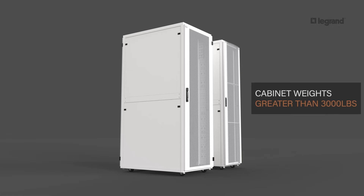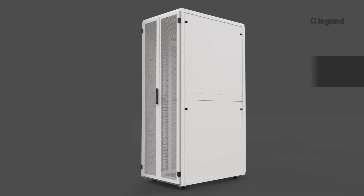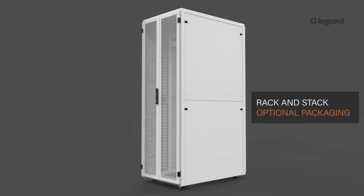Cabinet static weight load capacity is averaging greater than 3,000 pounds. The increase in third-party integrators is driving the need for special packaging with shock-absorbent pallets and ramps for loading and unloading.